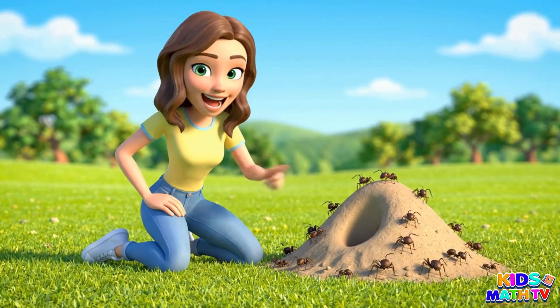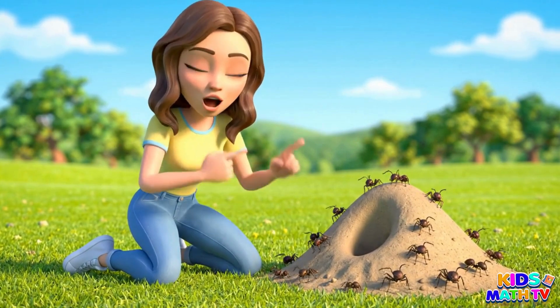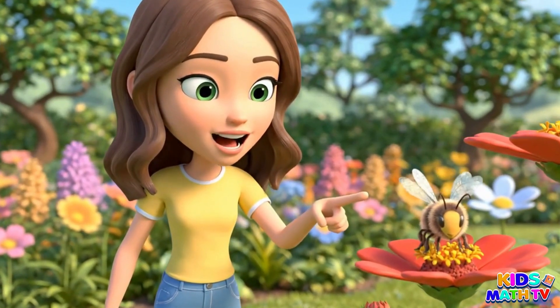This is an ant. Ants are tiny but super strong. This is a bee. Bees make delicious honey.